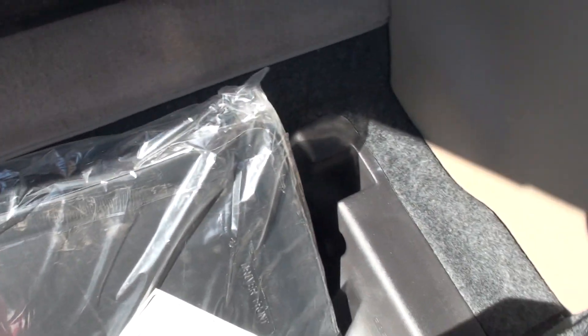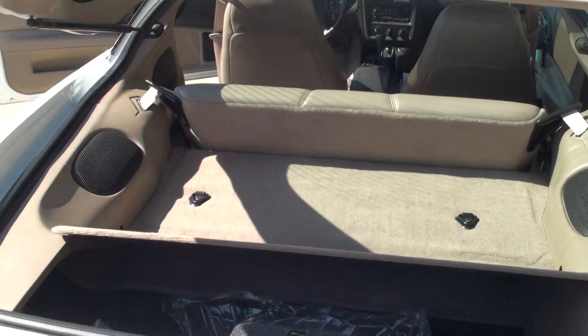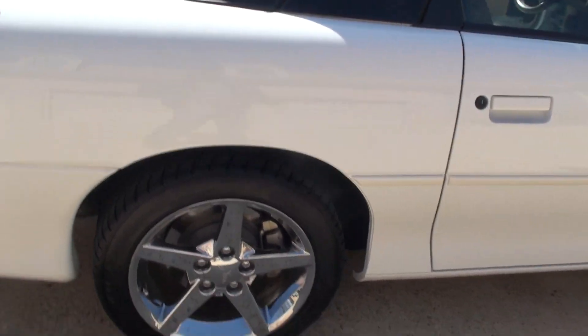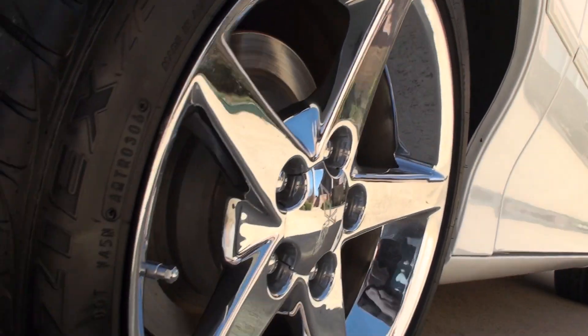Also includes a programmer and shades. The body is in excellent condition — no dents, scratches, or anything. Got good tires; they're not dry rotted and have good tread.